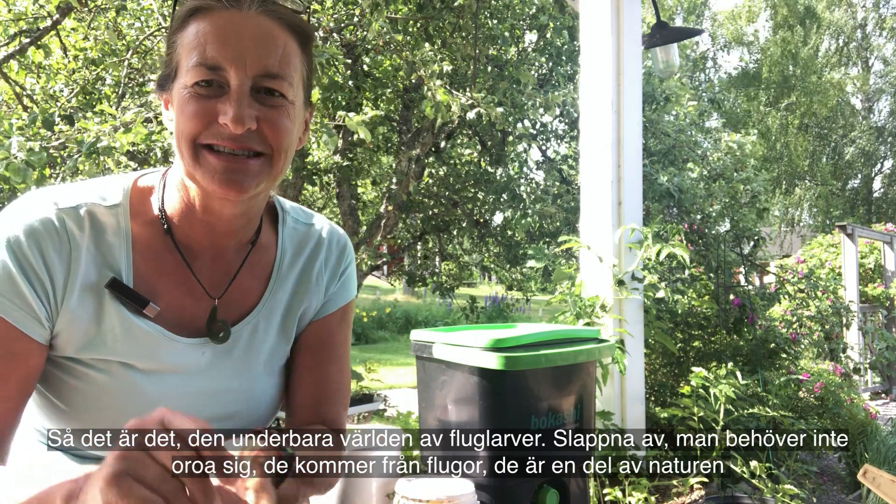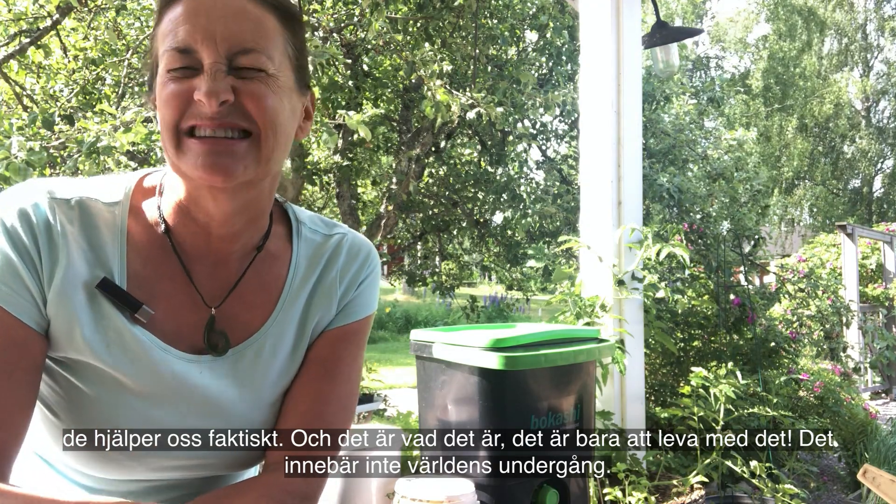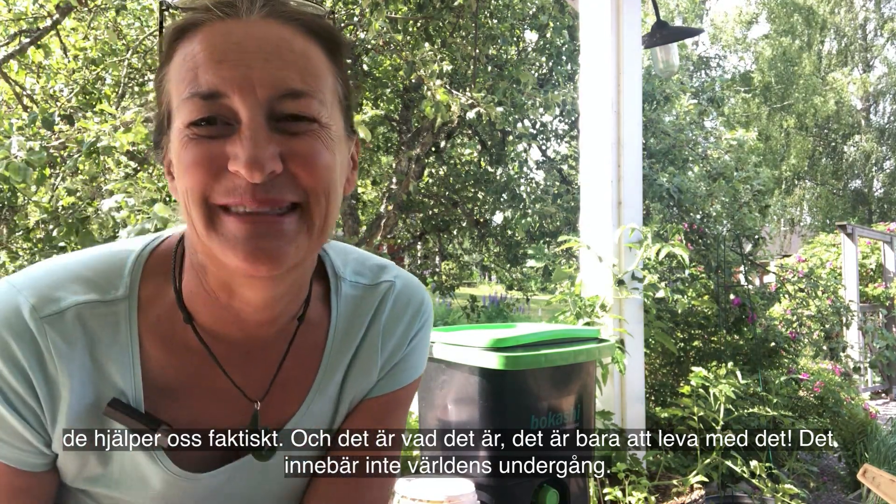That's it — the wonderful world of maggots. Just relax, don't worry about them. They come from flies, they're part of nature, they're actually in some way helping us. It is what it is — just live with it. It's not going to be the end of the world.